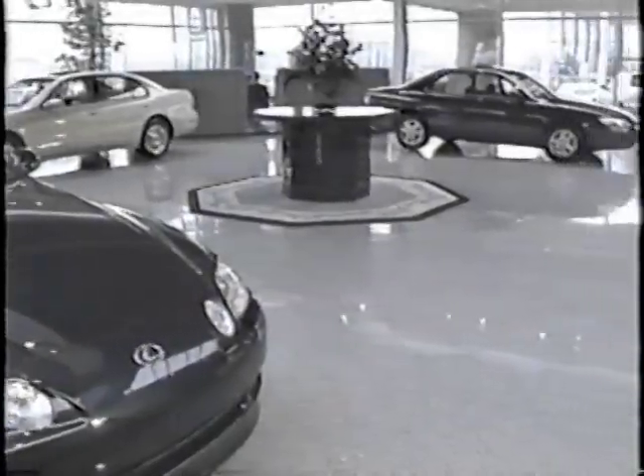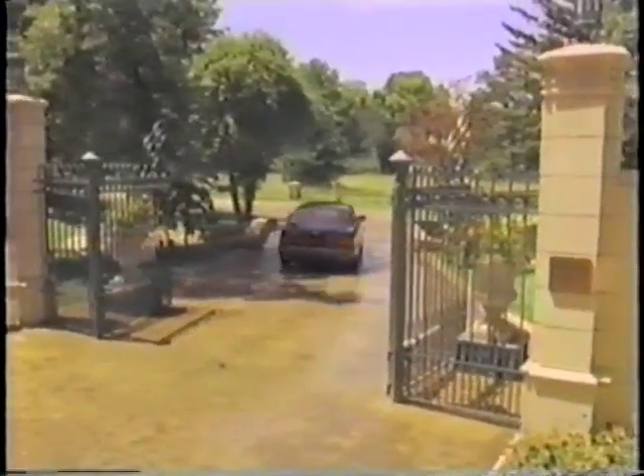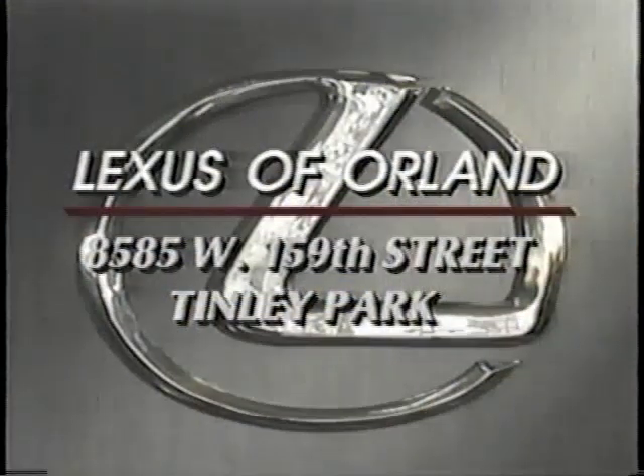Lexus of Orland. A new era. An old friend. The winner of the Lexus Elite Award for customer satisfaction is Lexus of Orland, located on 159th Street between Highlam Avenue and the Grange Road.